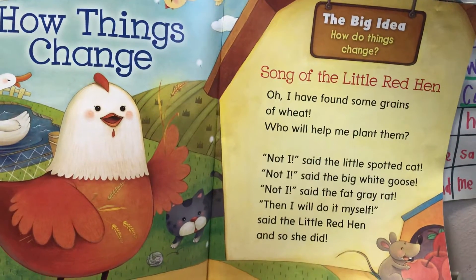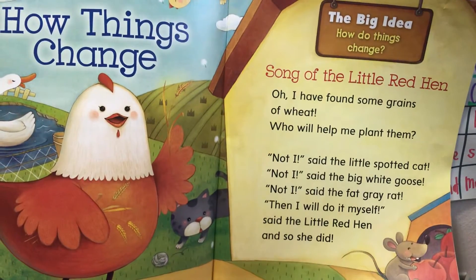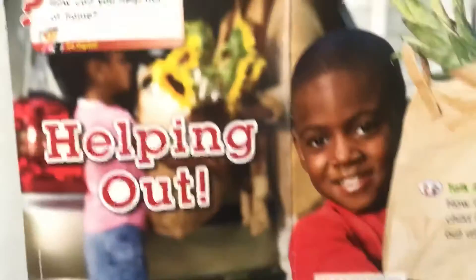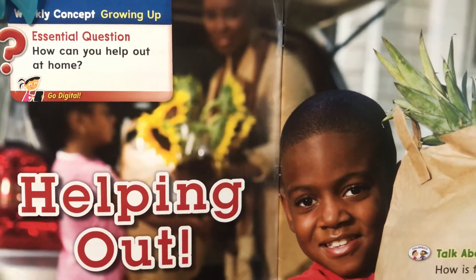We have a little song from the Little Red Hen, and she is talking about how things change. Our essential question this week is helping out — how can you help out at home?